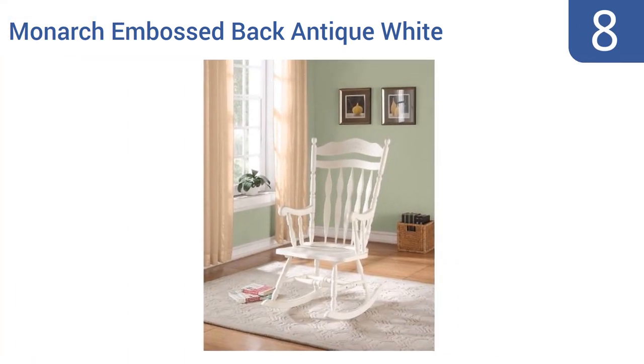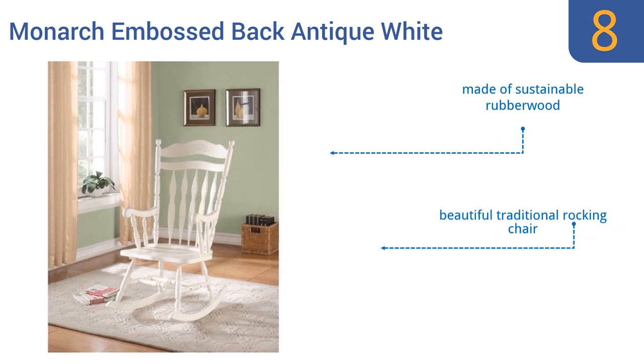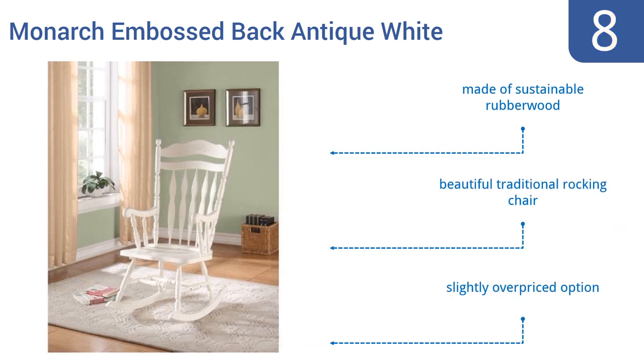Coming in at number 8 on our list, the Monarch Embossed Back Antique White rocking chair will add brightness to any bedroom and is a perfect chair for a young lady or for a nursery where a nursing mother wants to rock and relax with her little one. It's a beautiful traditional rocking chair made of sustainable rubberwood. However, it is slightly overpriced.